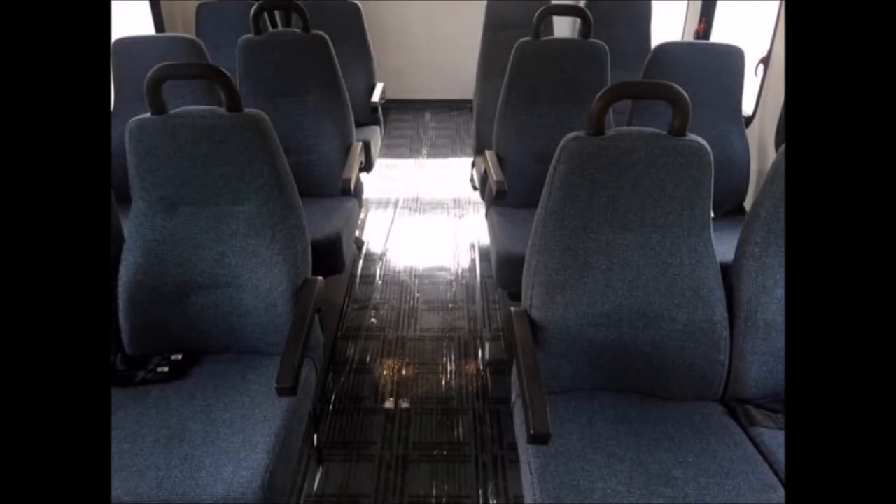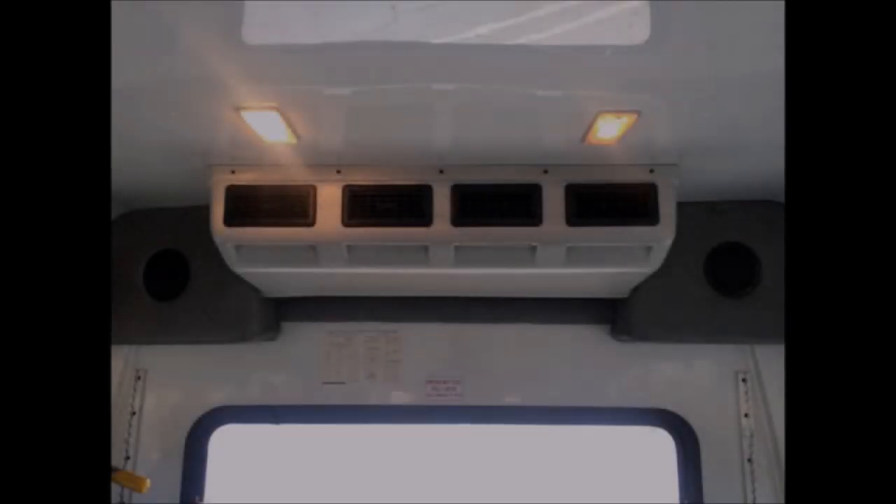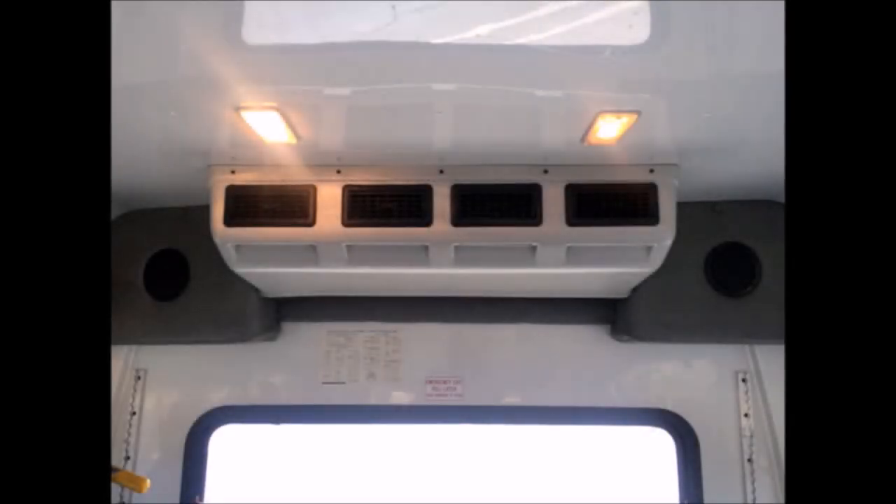This bus is very roomy and spacious, guaranteed to provide passengers and drivers with a smooth and comfortable ride. Safety wheelchair lift interlock system. Q-Straint wheelchair locking system. Front and rear high-capacity dual air conditioning and heating.